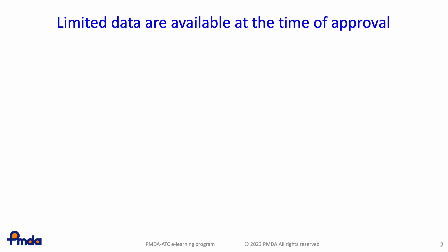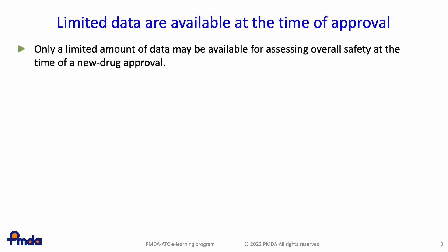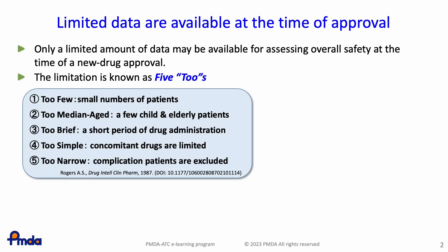A pharmaceutical company is required to prepare adequate information to evaluate quality, efficacy, and safety as part of the submission process. However, the amount of data available may be limited, particularly for assessing overall safety among the target patients for the drug. This limitation of available data is known as the five twos.